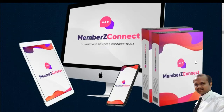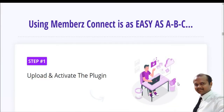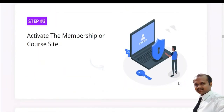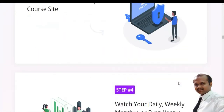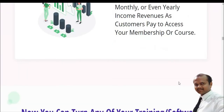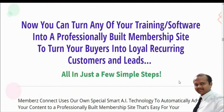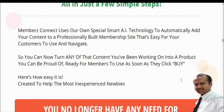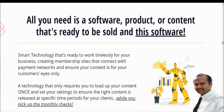Using Members Connect is as easy as ABC. Step one: upload and activate the plugin. Step two: configure your membership or course. Step three: activate your membership or course site. Step four: watch your daily, weekly, monthly, and even yearly income grow as customers access your membership. You can turn any of your training or software into a professionally built membership site, turning buyers into loyal recurring customers.